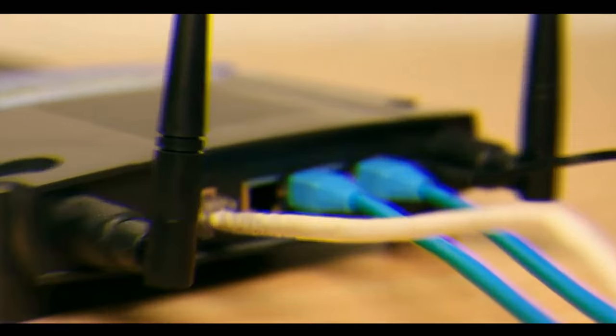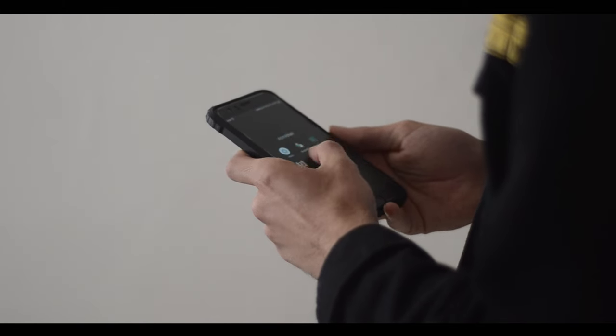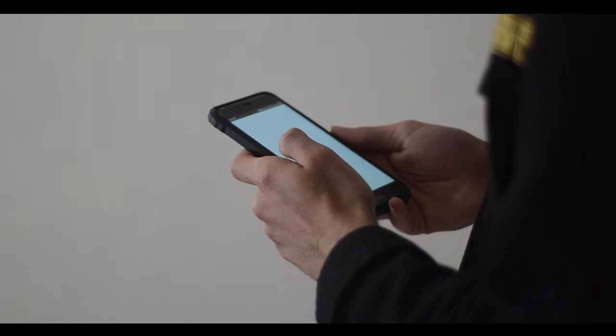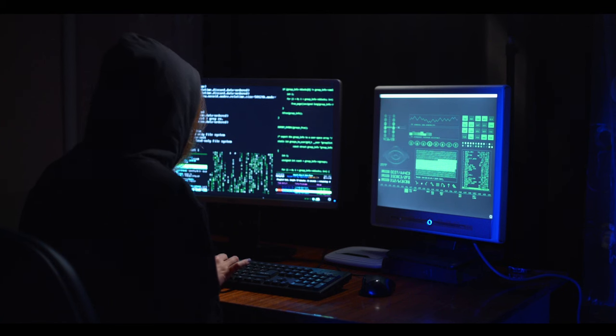Number two: slow internet speed. Experiencing slow internet speeds is normal — however, there are a variety of factors that can affect an internet connection, such as router placement, weather conditions, and outdated firmware. However, experiencing slower speeds could also indicate that you've had your Wi-Fi hacked.